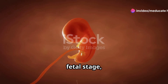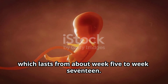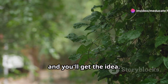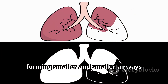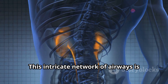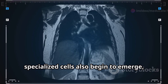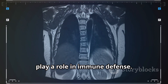As the embryo transitions into the fetal stage, lung development enters the Pseudoglandular stage, which lasts from about week 5 to week 17. This stage is characterized by extensive branching — imagine a tree sprouting countless branches. The bronchi continue to divide and subdivide, forming smaller and smaller airways called bronchioles. This intricate network of airways is crucial for ensuring that air can reach every part of the lungs. During this stage, specialized cells also begin to emerge, including those that produce mucus to protect the airways and those that play a role in immune defense.